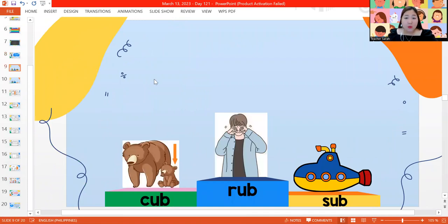Here we have our ub words. Let's sound it all together: C-U-B. Cub. A cub is a baby bear.